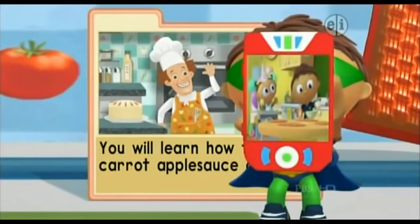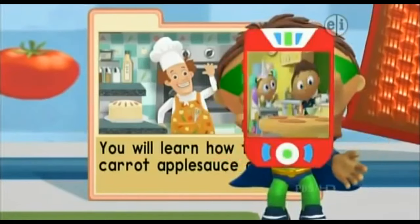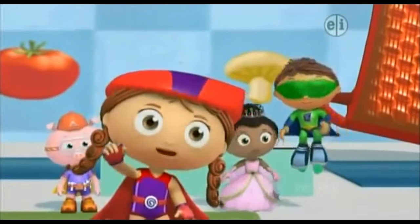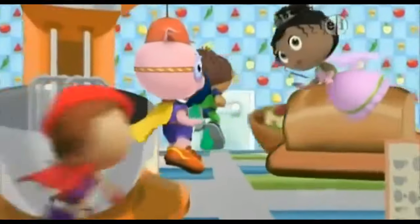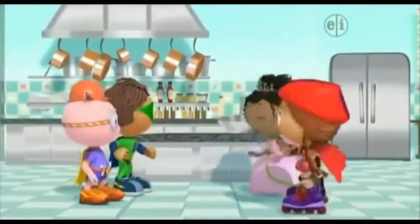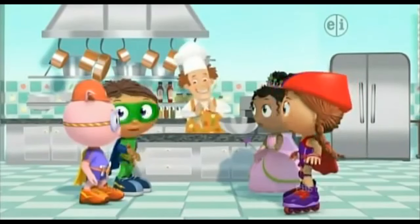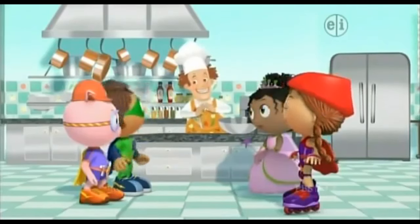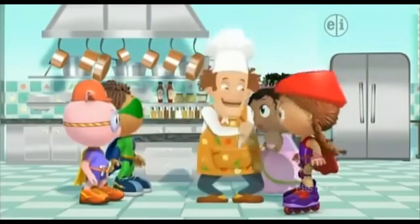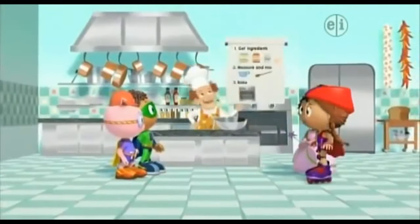That's the cake I want to make for baby Joy! And that, super readers, is why we are in this cookbook — it will teach us how to make carrot applesauce cake for Joy! To the chef! We're the super readers and we want to learn how to make a cake! You're in the right place! Just look at this chart — the directions are here!